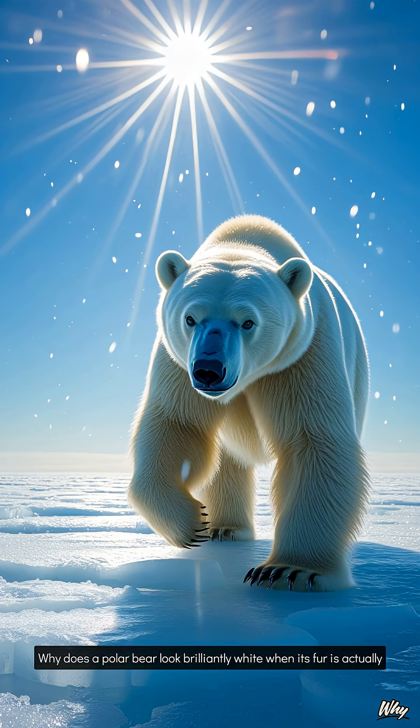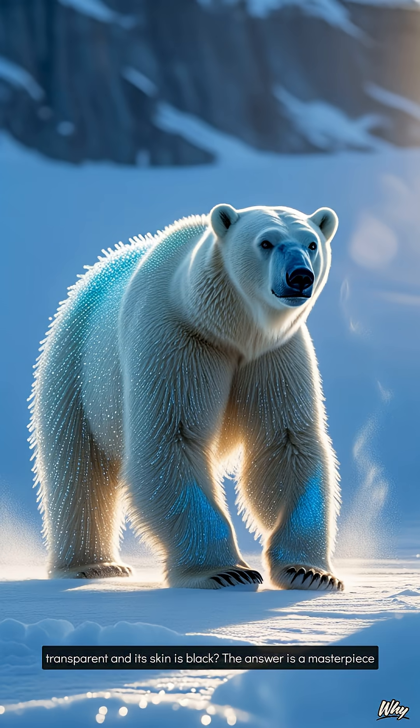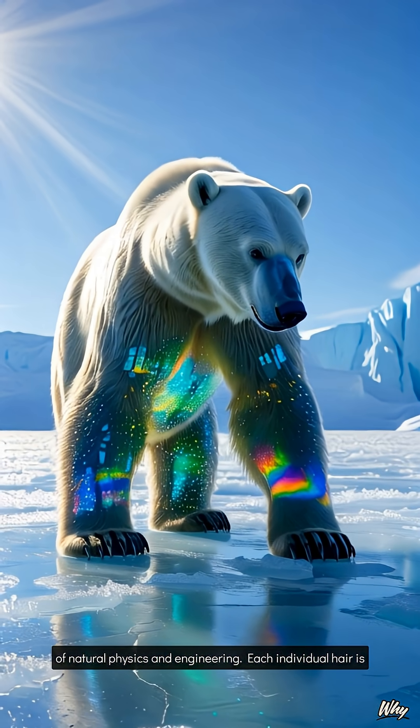Why does a polar bear look brilliantly white when its fur is actually transparent and its skin is black? The answer is a masterpiece of natural physics and engineering.